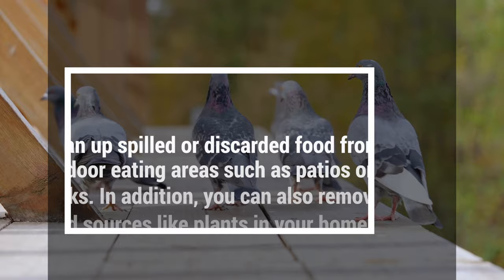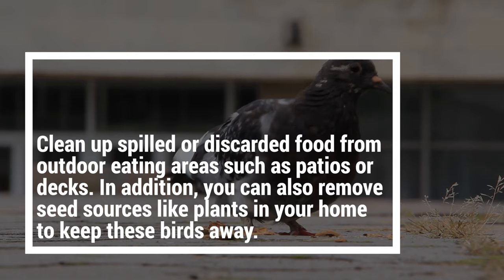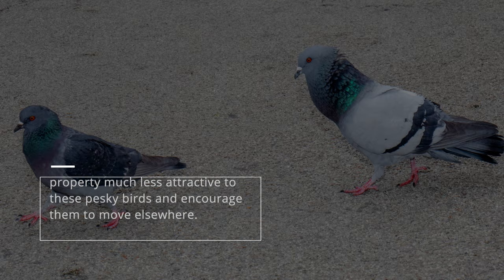Clean up spilled or discarded food from outdoor eating areas such as patios or decks. In addition, you can also remove seed sources like plants in your home to keep these birds away. Eliminating potential food sources for pigeons can make your property much less attractive to these pesky birds and encourage them to move elsewhere.